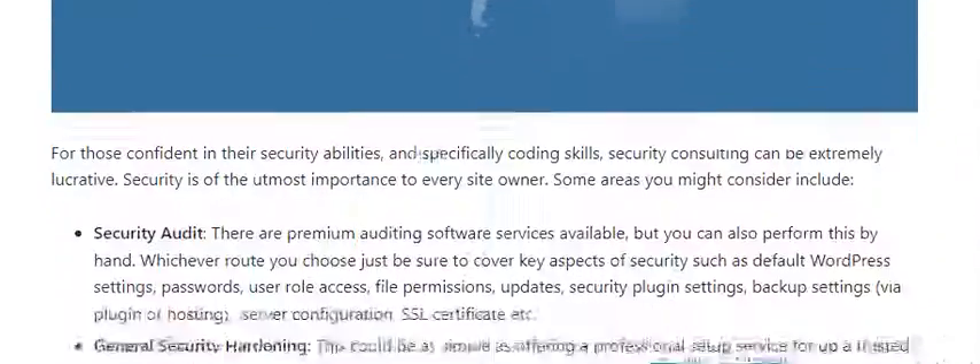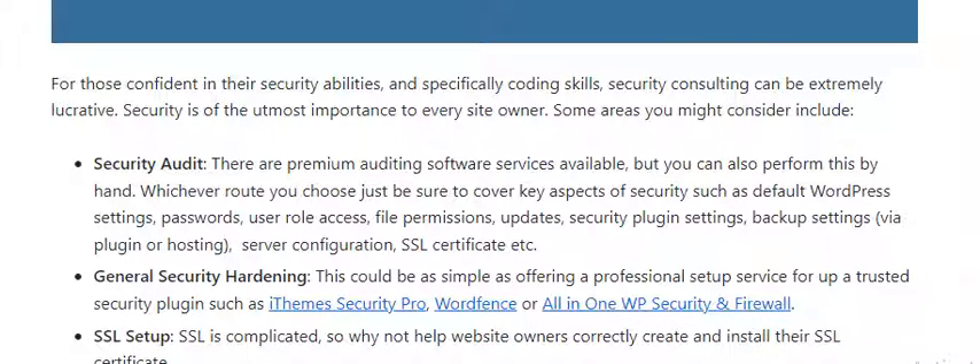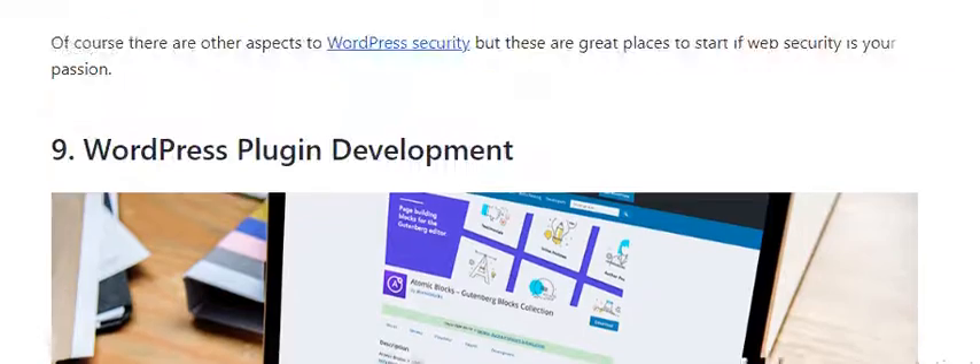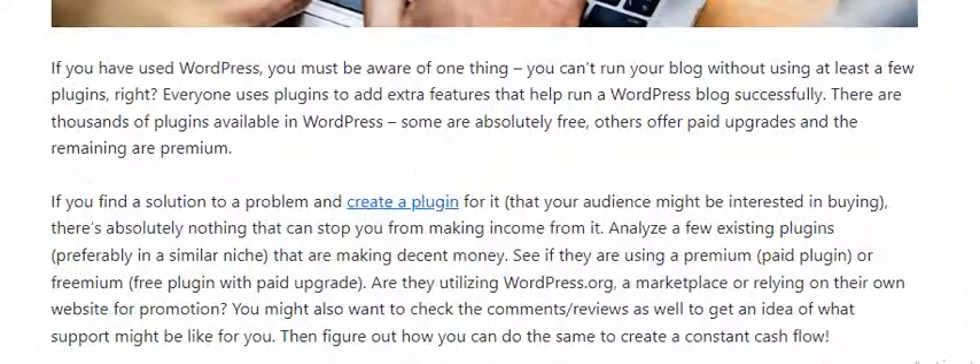Number 8: Security Consulting and Solutions. For those confident in their security abilities, especially coding skills, security consulting can be extremely lucrative. Security is of the utmost importance to every site owner. Number 9: WordPress Plugin Development. If you have used WordPress, you know you can't run your blog without using a list of a few plugins.